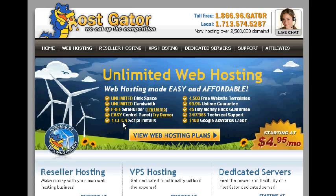One-click script installs — who wants to mess with JavaScript and HTML? One click and you're done. You have 4,500 free website templates to choose from, a 99.9% uptime guarantee, a 45-day money-back guarantee, and 24/7, 365-day technical support.